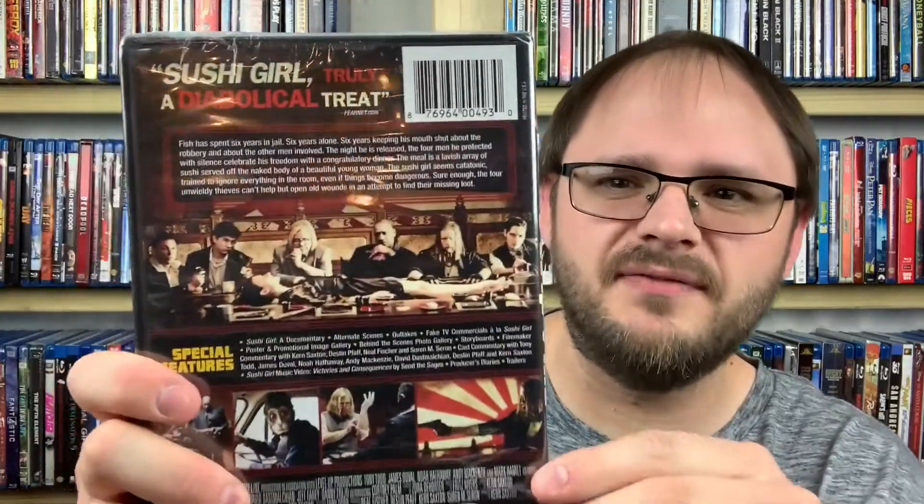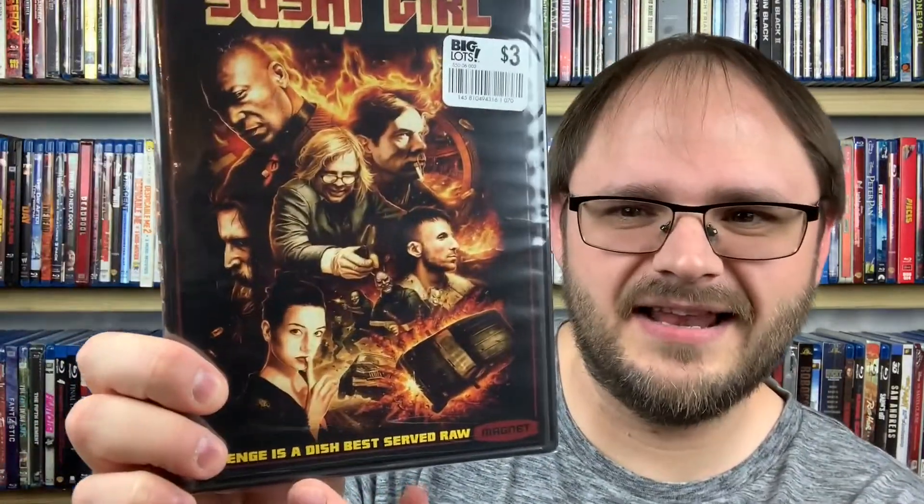Next up is a film from 2012 I've heard a lot of good things about — Sushi Girl. A gentleman gets out of prison and he and his group celebrate with a dinner where they eat sushi off a naked woman. Then it becomes a revenge film — the tagline is 'Revenge is a dish best served raw.' It has Tony Todd and Mark Hamill in it. Sushi Girl from 2012.